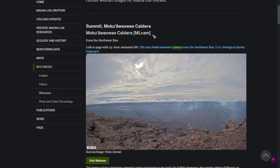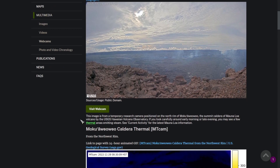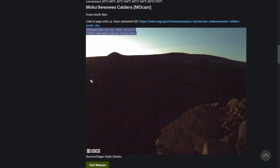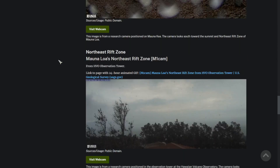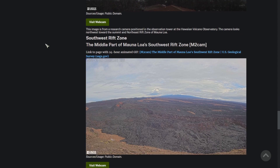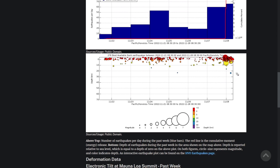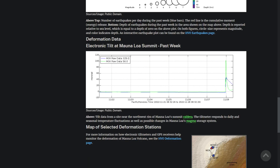Here we can view a couple of webcams that the USGS has set up. On HVO, we can see earthquake rates and depth for the past week, and on this picture here, we can see an explosion of activity in the past 24 hours. Here is the electronic tilt at the summit, and we can see a major disturbance.